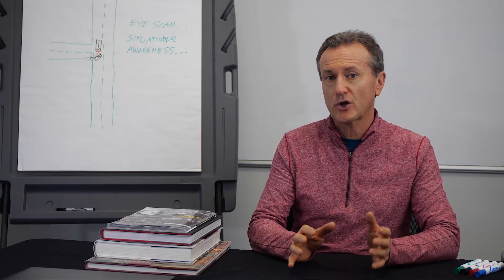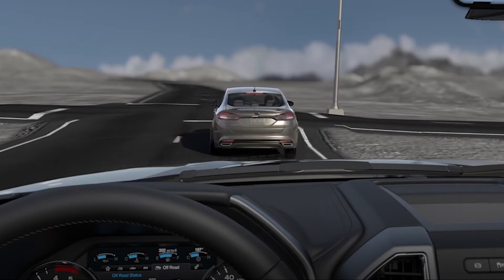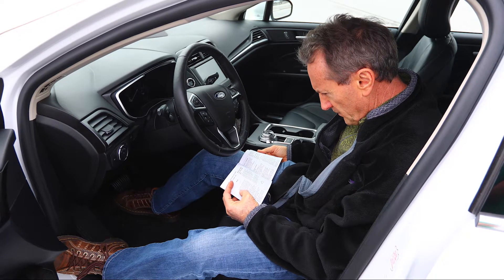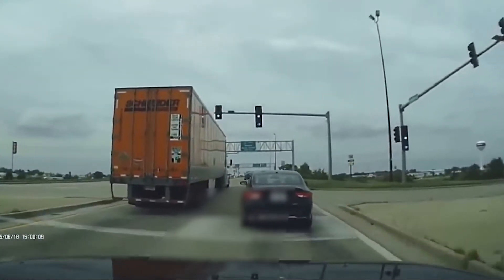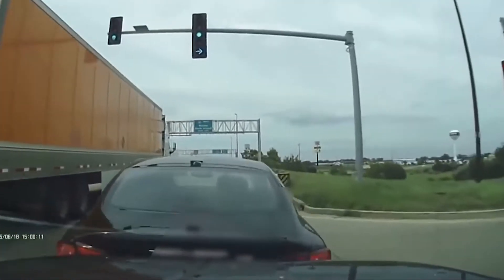Also, if your vehicle senses you are braking but not hitting the brakes hard enough, then it will automatically add more braking force to help. If you read your vehicle manual, you will see these Automatic Braking Systems are no guarantee of completely avoiding a crash.